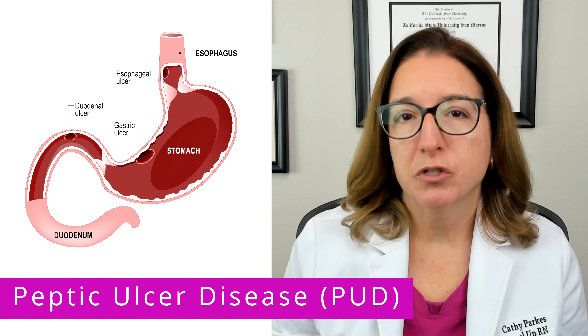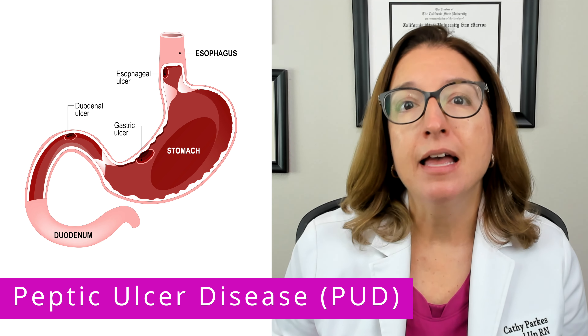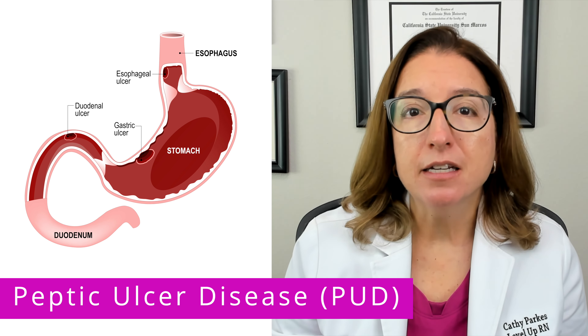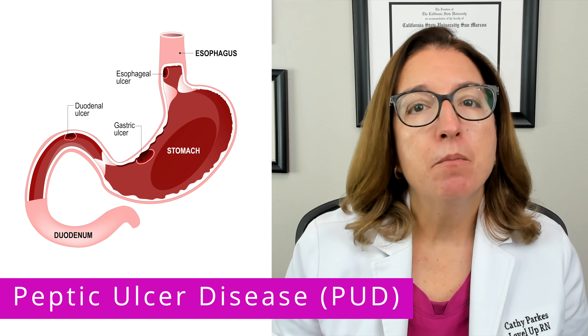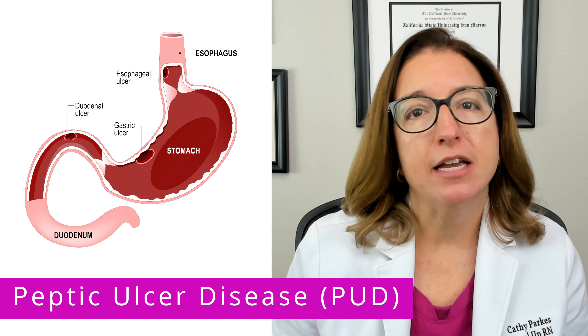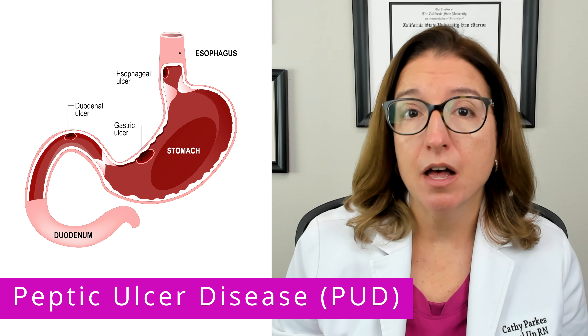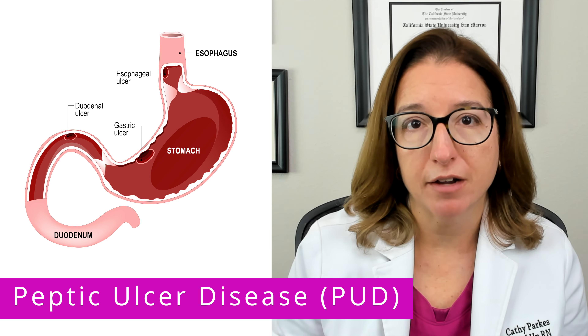First, let's talk about peptic ulcer disease, which is where we have an erosion in the mucosa in the stomach, duodenum, or esophagus. The most common cause of peptic ulcer disease is an H. pylori infection. Another common cause is chronic use of non-steroidal anti-inflammatory drugs, or NSAIDs.